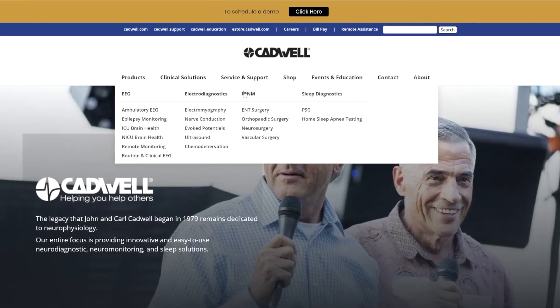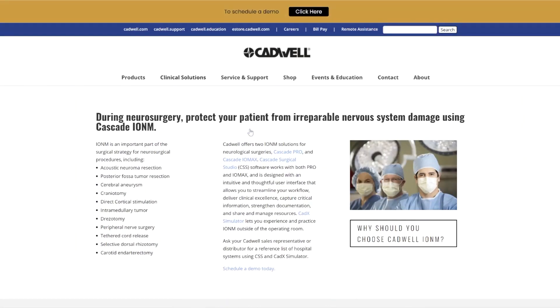We redesigned cadwell.com to help you learn about our solutions based on your clinical needs. Explore cadwell.com to learn more about the Cascade product line, consumables, and Cadwell solutions for EEG, EMG, and sleep.